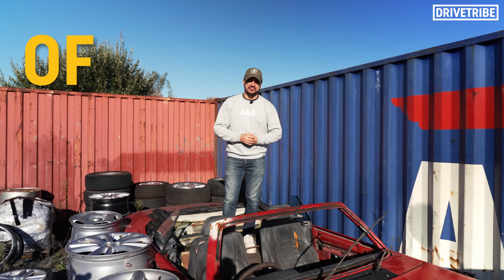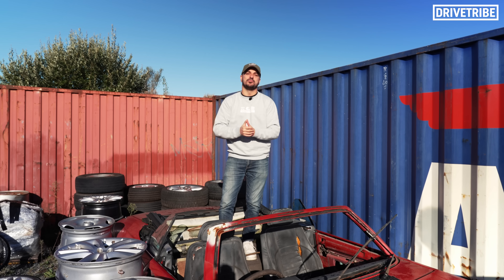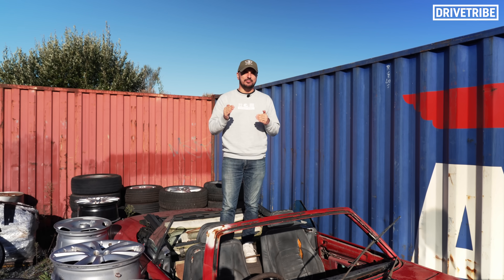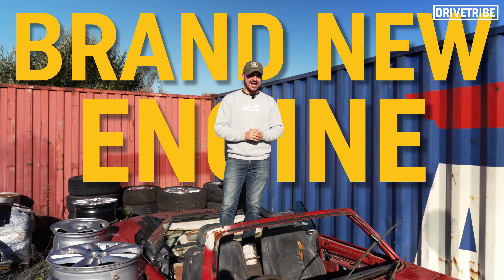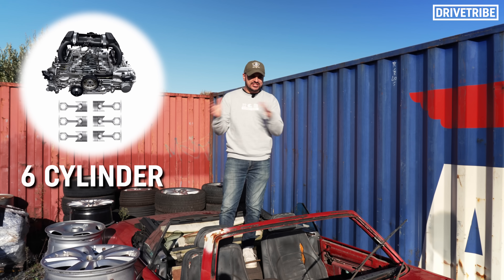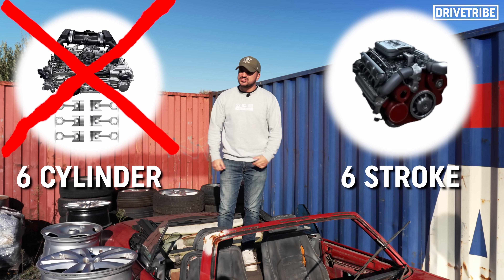Porsche are the kings of the flat six. When you hear this noise you know exactly what car is coming past. But recently it's been discovered that they filed a patent for a brand new engine technology — one that could be game-changing. Not six cylinders, but six strokes. How the hell does that work?